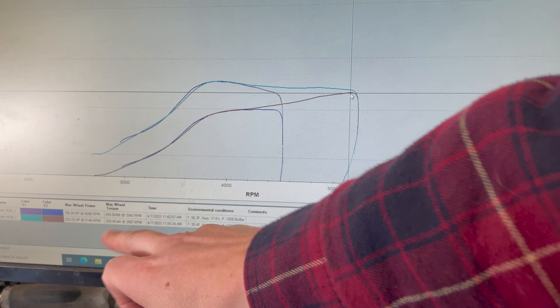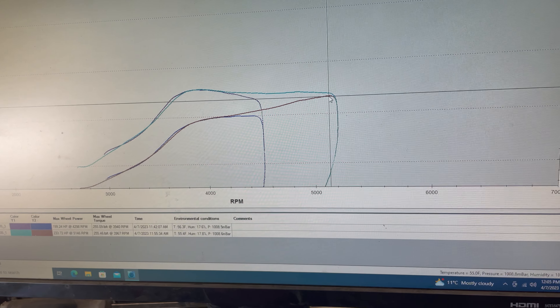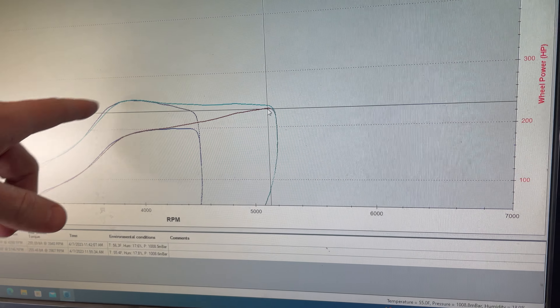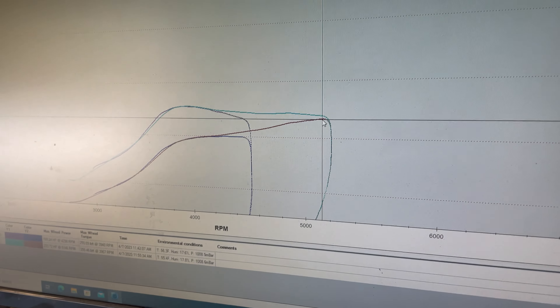233 horsepower and then 235 — that's good. It's doing good. And they only wound it up to like 5,000 RPM, so that's obviously like a baseline pull. Sweet — well, everything works.